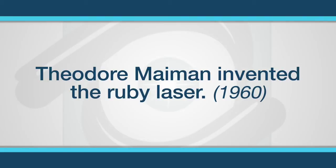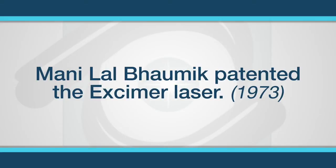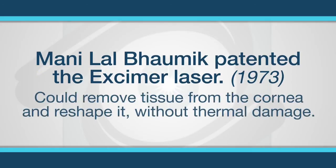The second part of the equation that leads to LASIK was the development of the laser. In 1960, the ruby laser was first invented by a Jewish-American physicist, Theodore Maiman. The type of unique laser later used for LASIK, the eczema laser, was patented in 1973 by an American-based physicist born in poverty in India, named Manilal Balmik. What made this laser special was it could remove tissue from the cornea and reshape it without thermal damage.